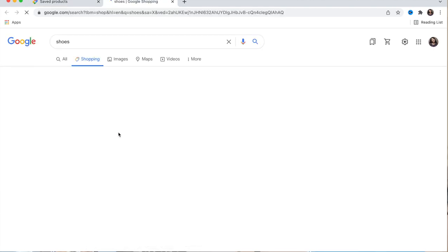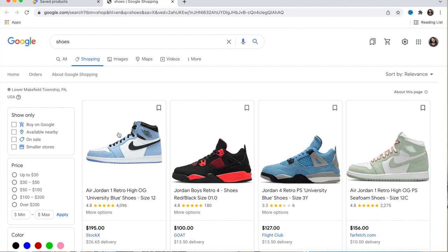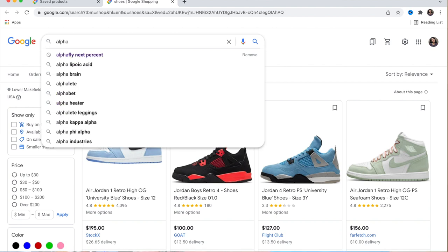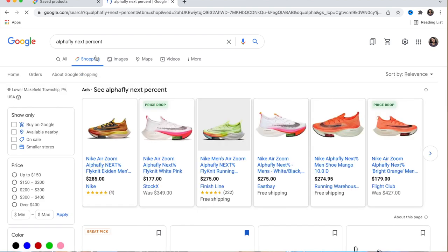Let's do a new search. Let's say I want to find the Alpha Fly Next Percent. Google is smart — it already knows these shoes are incredibly expensive.